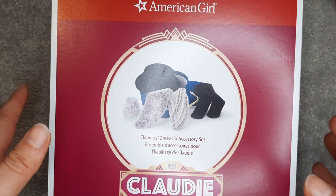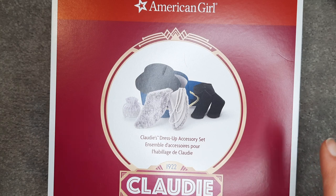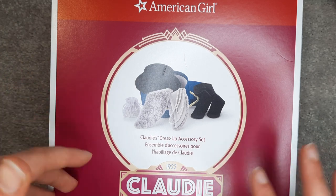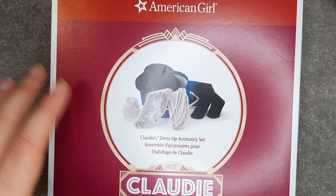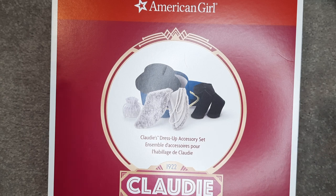I honestly thought over the Black Friday weekend, since I was going to the store, I thought I would be getting Claudie's bed. But because of the World Bias stuff that was on sale, I got that instead. But I really don't want to pay the shipping surcharge on her bed, so I'm still gonna try to save up for that for my next trip.